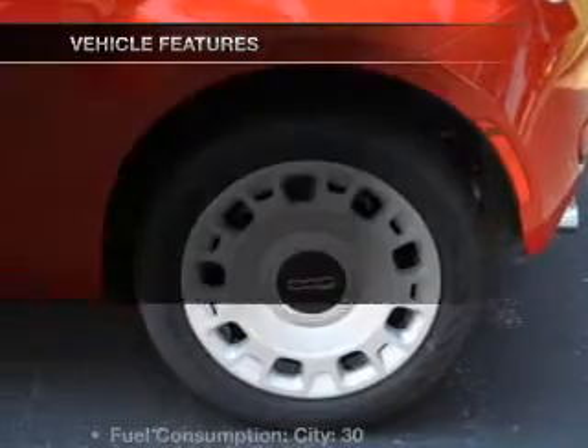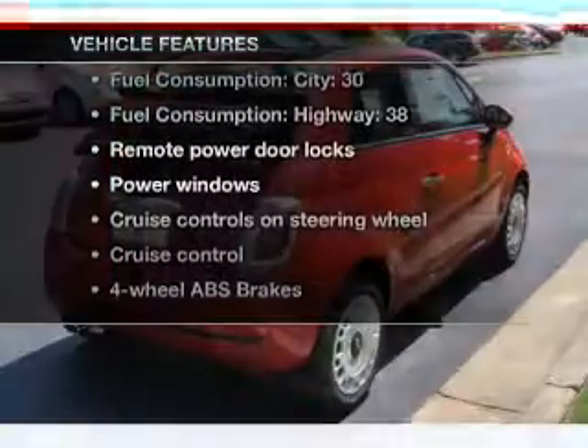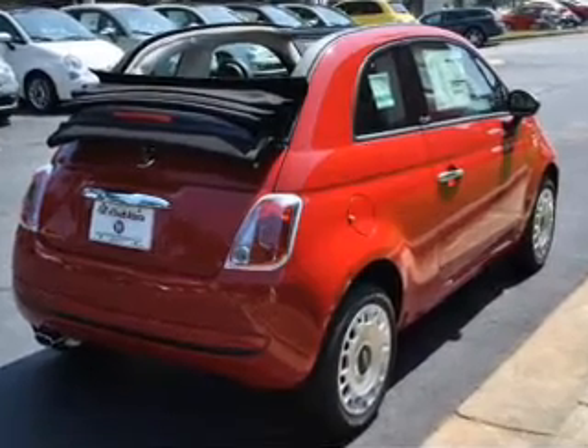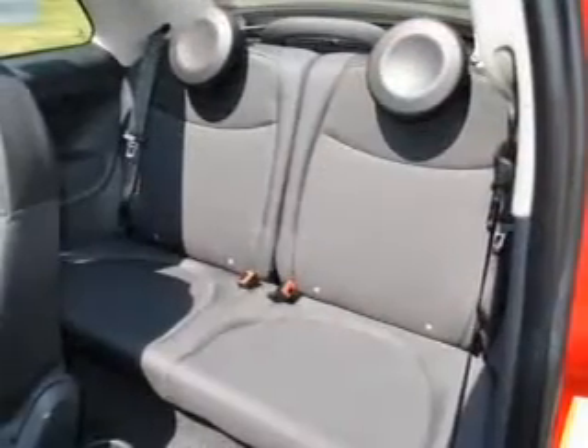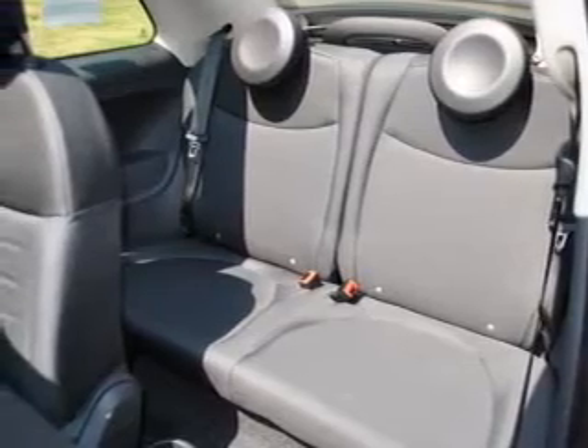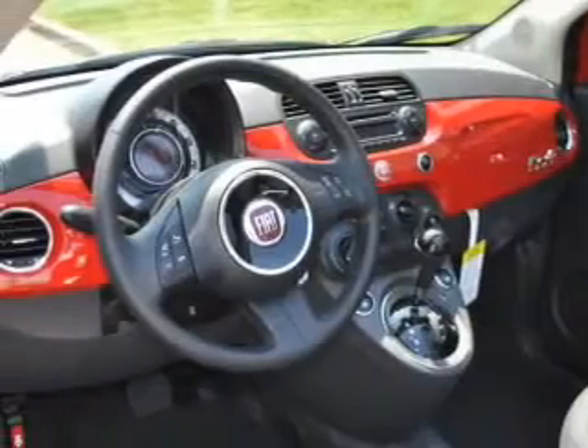Pamper yourself with memory settings, plus enjoy these notable features that are included in this vehicle: air conditioning, power door locks, power windows, power steering, cruise control, power mirrors, an alarm system, an AM-FM stereo with a CD player, and an adjustable tilt steering wheel.